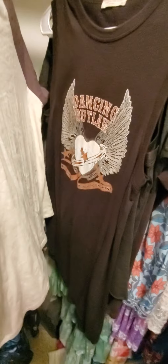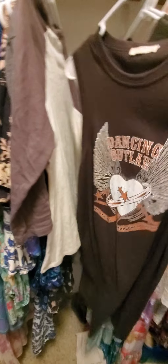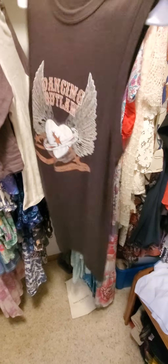Dancing Outlaw tank dress — absolutely love this with One Teaspoon cutoff shorts and a concho belt or whatever, cowboy boots cinched up. Adorable.